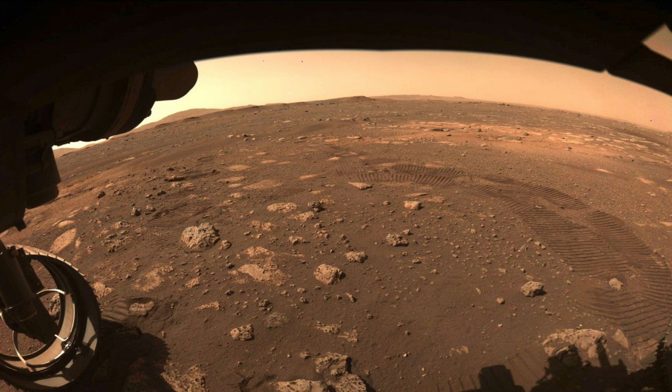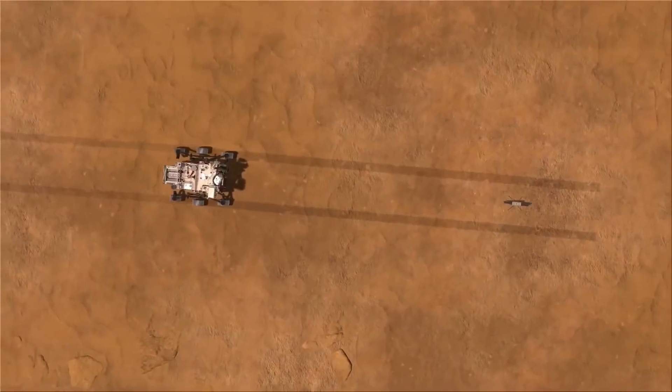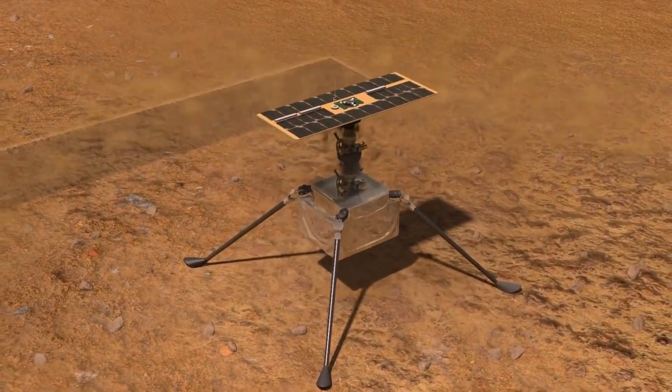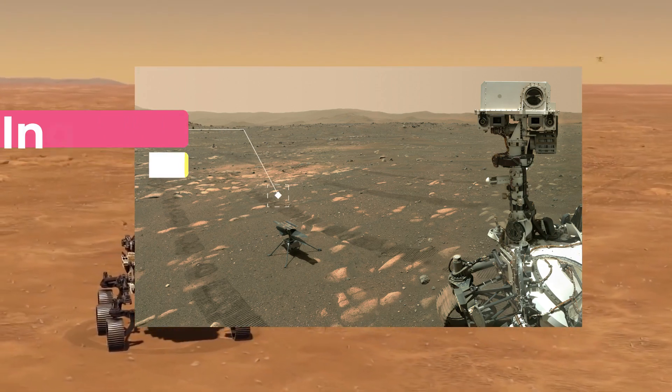On Sol 31, Perseverance dropped the debris shield protecting the helicopter and drove away to an area named Vanzil Overlook, where Perseverance would retreat to watch the flights. The whole deployment process took about six days. Once the helicopter was deployed, Perseverance took a quick selfie with its partner and drove away.